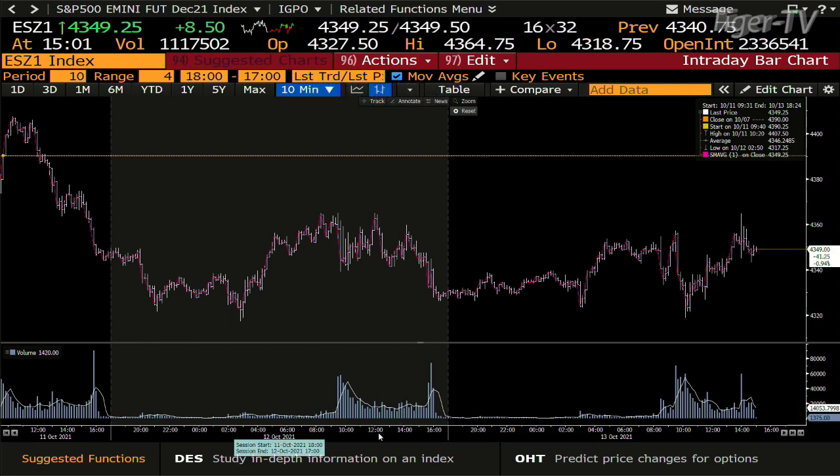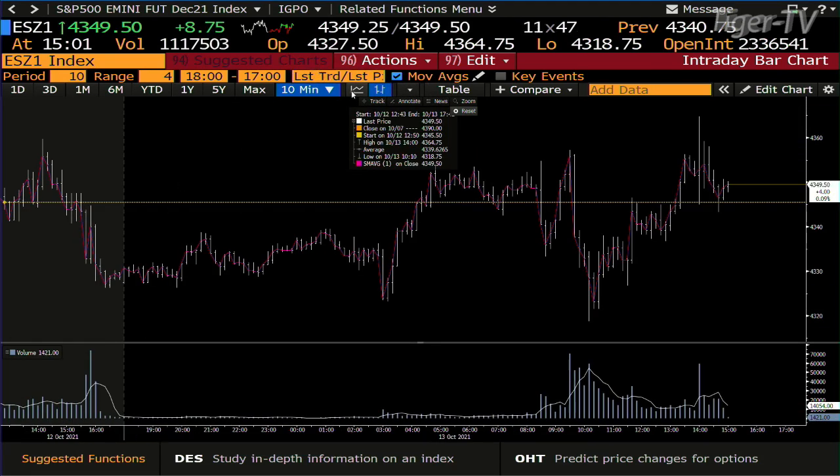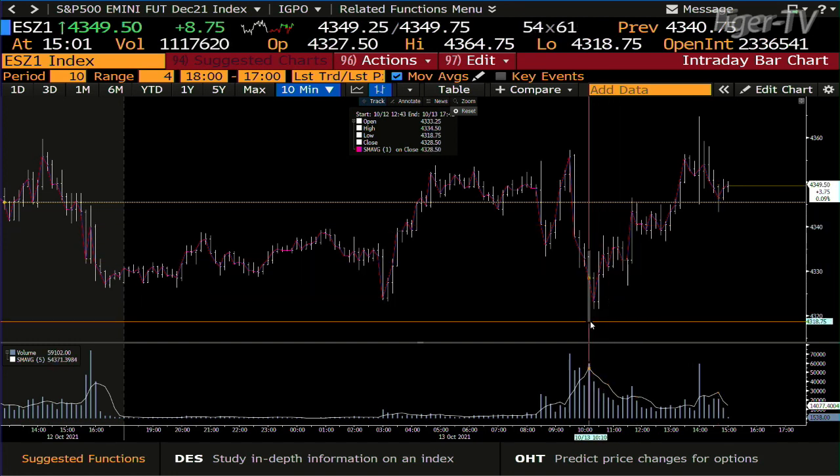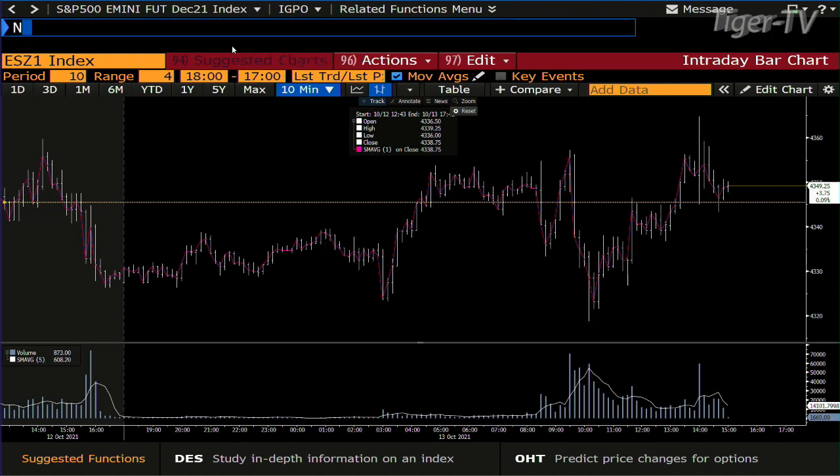That being said, if we take a look at this E-mini, you're up $8.75 right now. This lower bar more than likely is going to get tested, and that lower bar is pretty intense because you're down to $43.18, so we'll see where this shakes out. That was at 10 o'clock this morning, but that's a high-volume low.